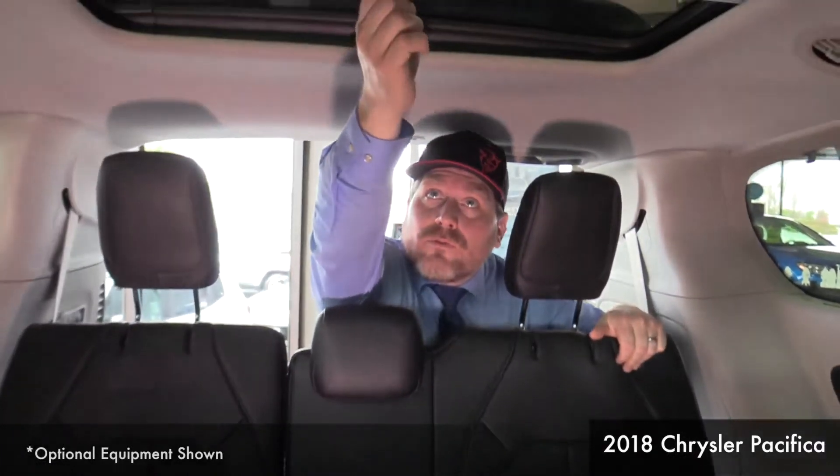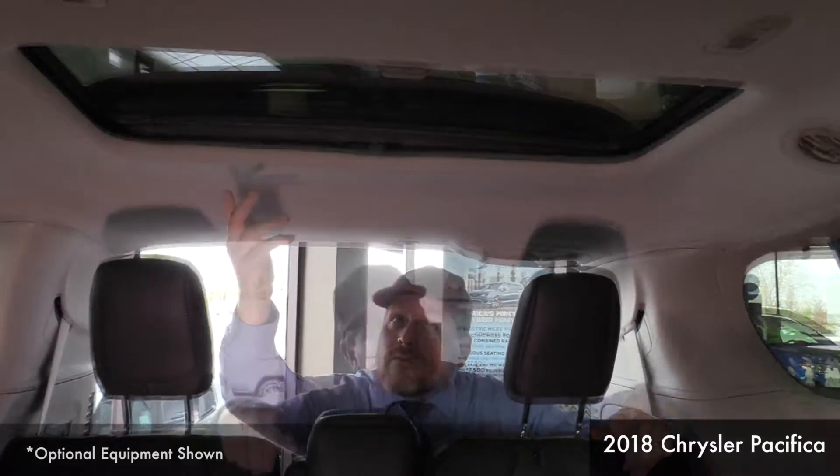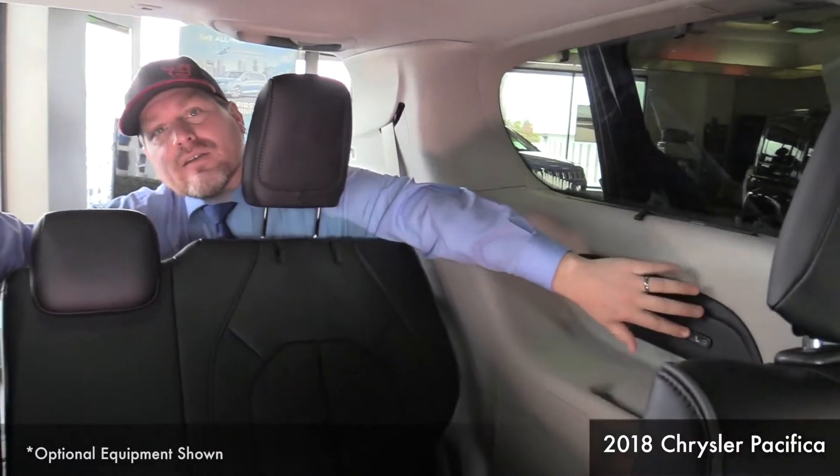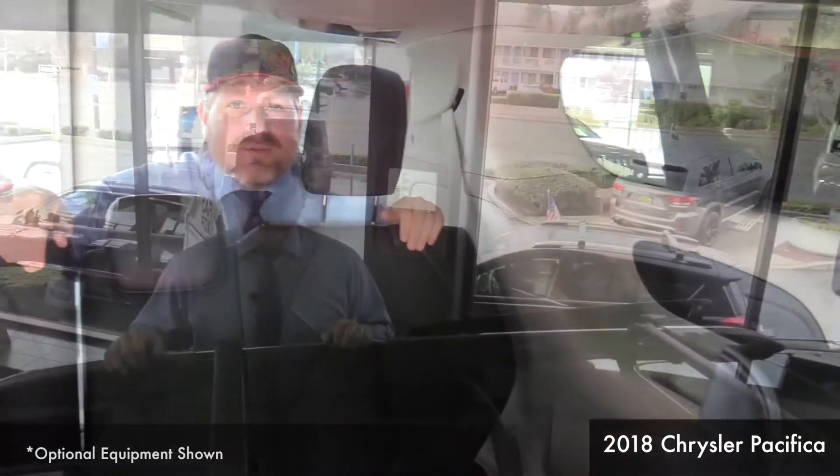Chrysler didn't forget about the third-row passengers. You still get a third-row fixed glass panel sunroof, your own vent to keep you cool or warm, and the rear seats also electronically recline to help keep you comfortable on long trips.